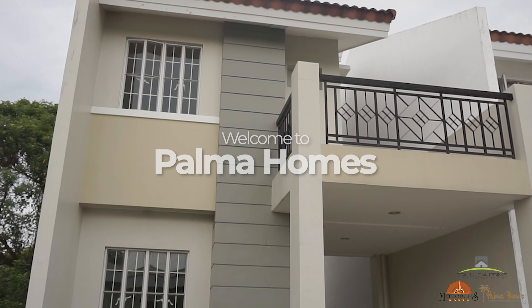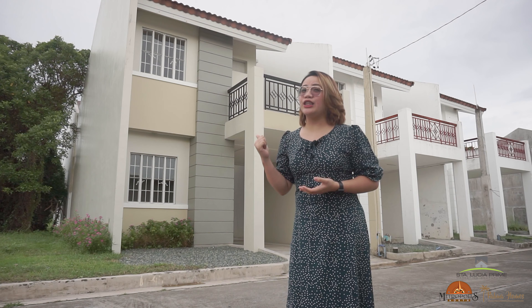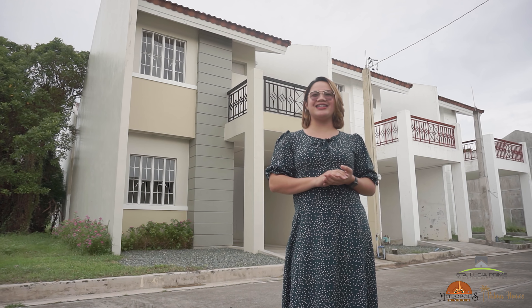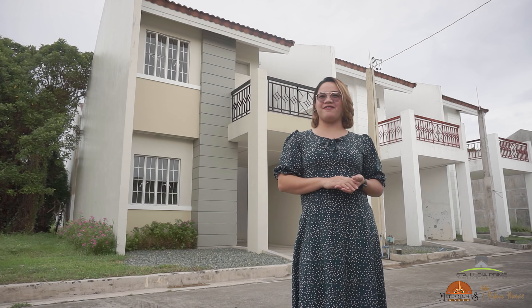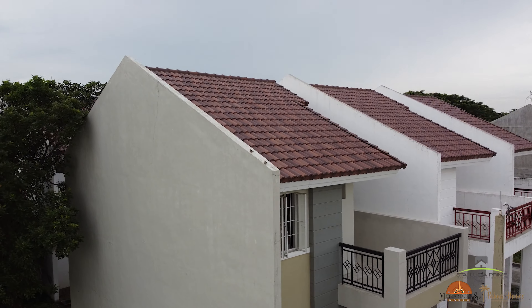I am about to introduce Palma Homes, strategically located at the center of Metropolis North subdivision. It is a two-floor single-attached unit averaging a lot size of 78 square meters and a floor area of 95 square meters. This unit offers a parking space and a spacious lanai.